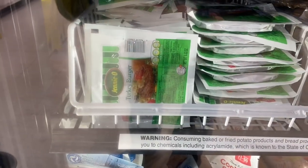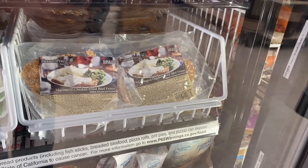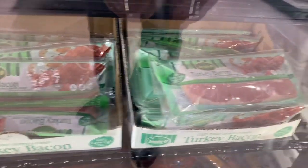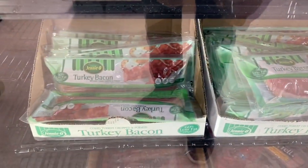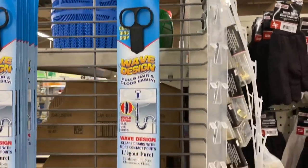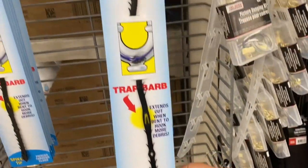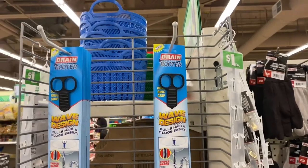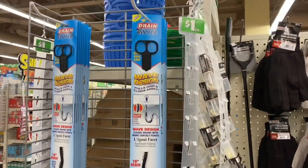I just found a new item — they have turkey burgers and also chicken fried beef fritter. I'm not sure how that works, but they have those here for a dollar. And look, they also have turkey bacon — I've never seen this before at Dollar Tree. Turkey bacon is healthier than regular bacon, but I don't eat either because I am vegetarian — just sharing that with you guys. And I've never seen this before: it's a drain rooter. Your sink gets clogged and it's basically like a snake that takes things out. It's something good to have in any home and it's only a buck.